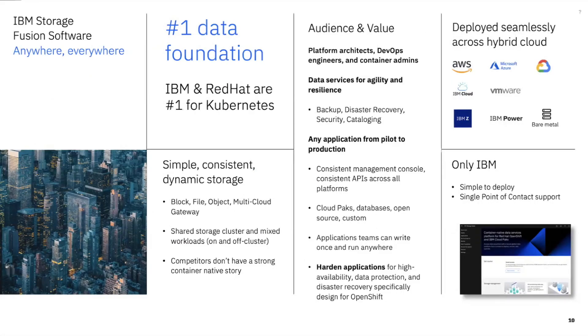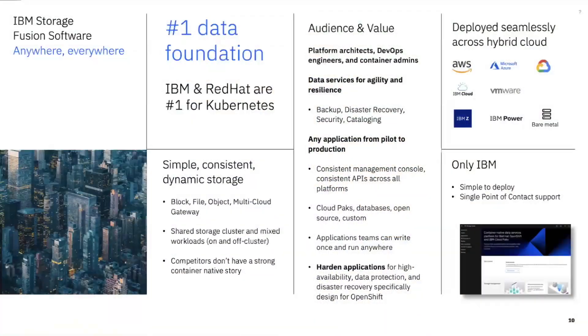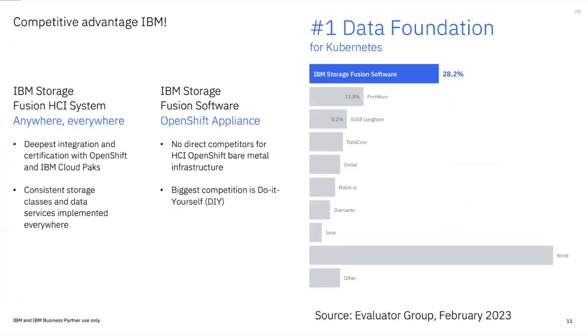How does this fit with VersaStack? VersaStack was a partnership with Cisco designed to make things easy. VersaStack is actually more flexible, whereas Fusion is for customers using Red Hat OpenShift. We run on all the clouds and leverage some of these same capabilities with a consistent interface.